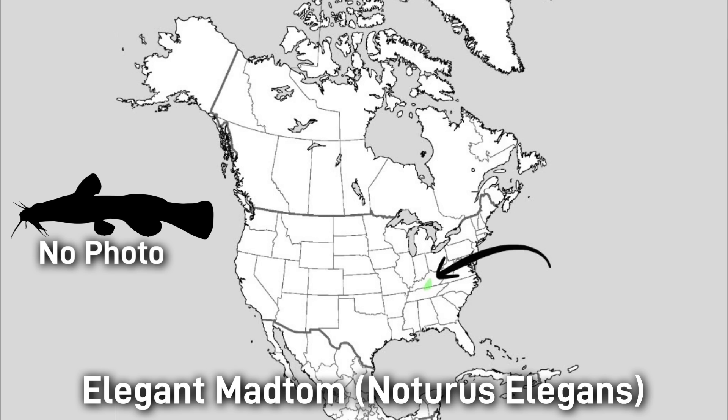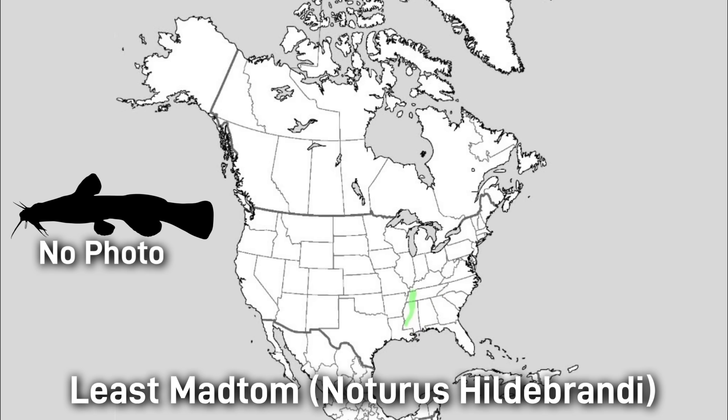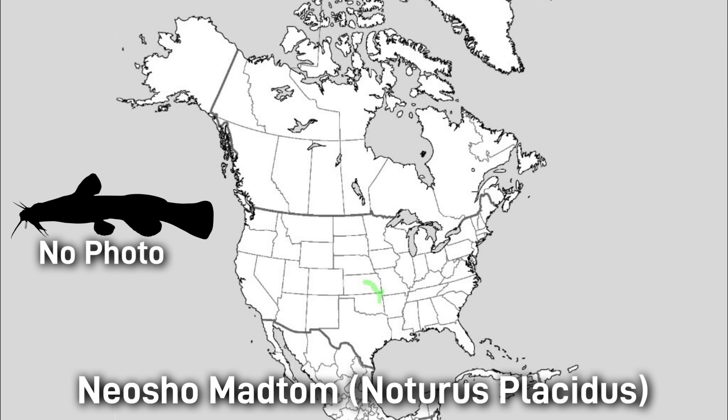The Elegant Madtom is a slender yellowish-gray with a brown dorsal blotch, only around 7 centimeters or 3 inches, found in the upper Green River system of Kentucky and Tennessee. The Frecklebelly Madtom is brown with 4 saddles and a speckled belly, up to 10 centimeters or 4 inches, found in a few states throughout the south — its conservation status is vulnerable. The Least Madtom is a slender fish with 4 pale oval spots on the back, usually around 7 centimeters or 2.7 inches. The Neosho Madtom has a yellow or almost pinkish body with brown mottling and white tail edges, around 8.7 centimeters or 3.4 inches — this fish is federally threatened.